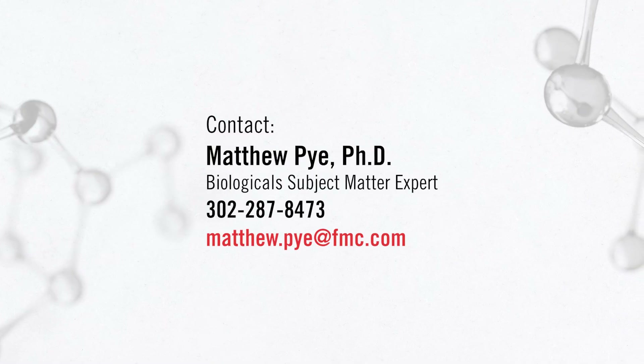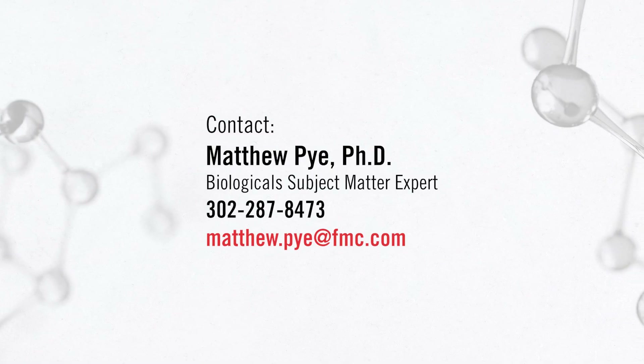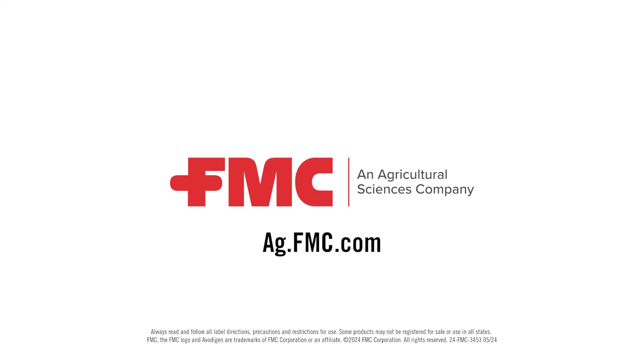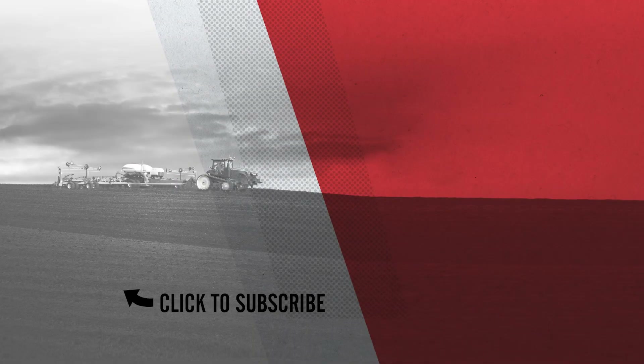So if you're interested in more information, visit ag.fmc.com. We'll see you next time. Bye.